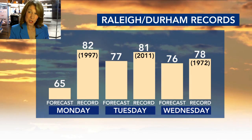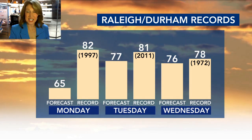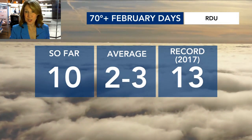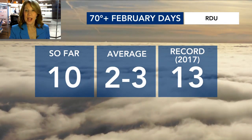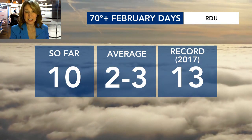65 today is nowhere close to the record, but 77 tomorrow is not too far from the record of 81. The most likely chance that we'll see a record this week is Wednesday — looking at 76, and 78 is the record high. So far we've had 10 days with temperatures at 70 degrees or warmer this month; the average is 2 to 3. And we have at least one more in our forecast before the month ends, so we'll probably end up with 11, just missing the record.